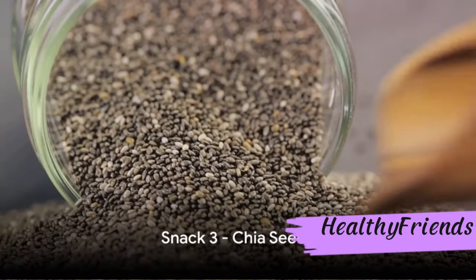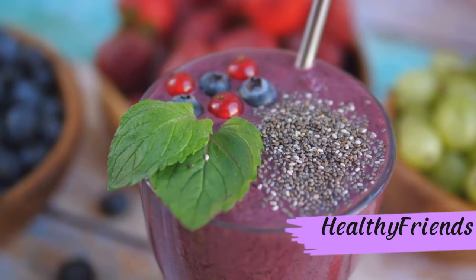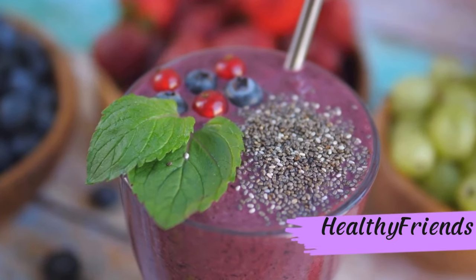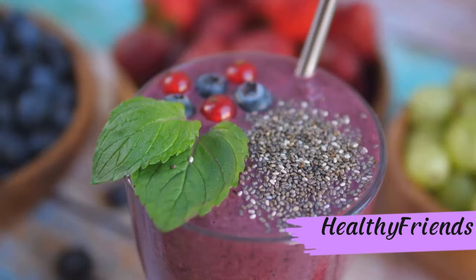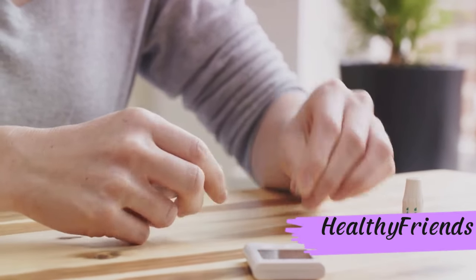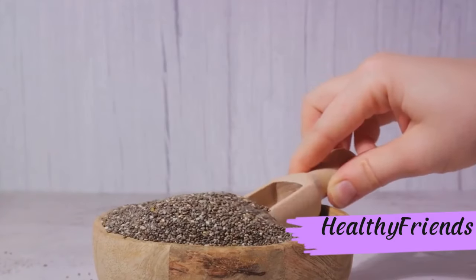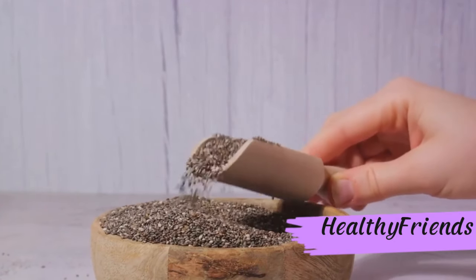Our third snack is the superfood chia seeds. Packed with high fiber content, chia seeds can slow down digestion, preventing blood sugar spikes. This makes them an excellent choice for those looking to control their diabetes. Chia seeds — a superfood for super control over diabetes.